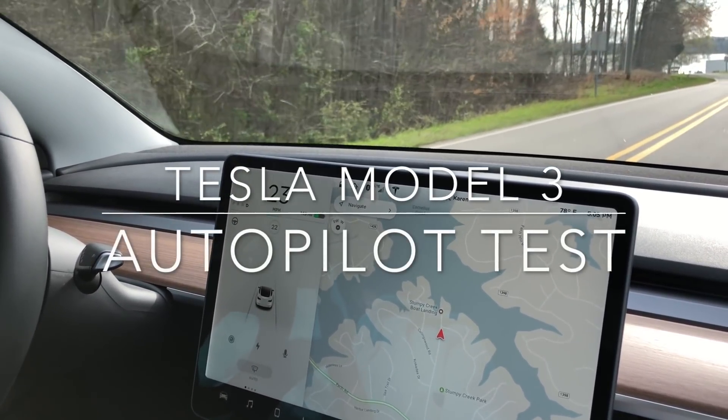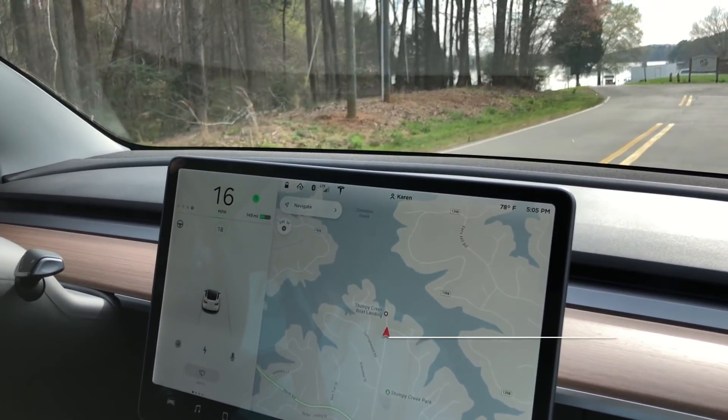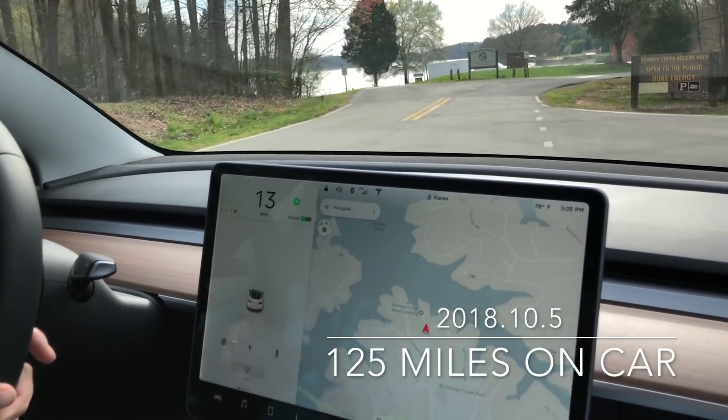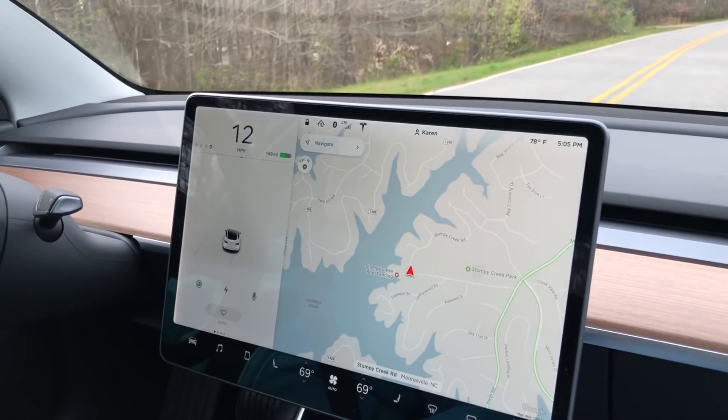Here's a test of autopilot through the normal road that I'm going to be testing on. It's a pretty tricky road for the Model S — it did it just fine the last time. This has the new update, so we're going to go through here at 25 miles an hour.